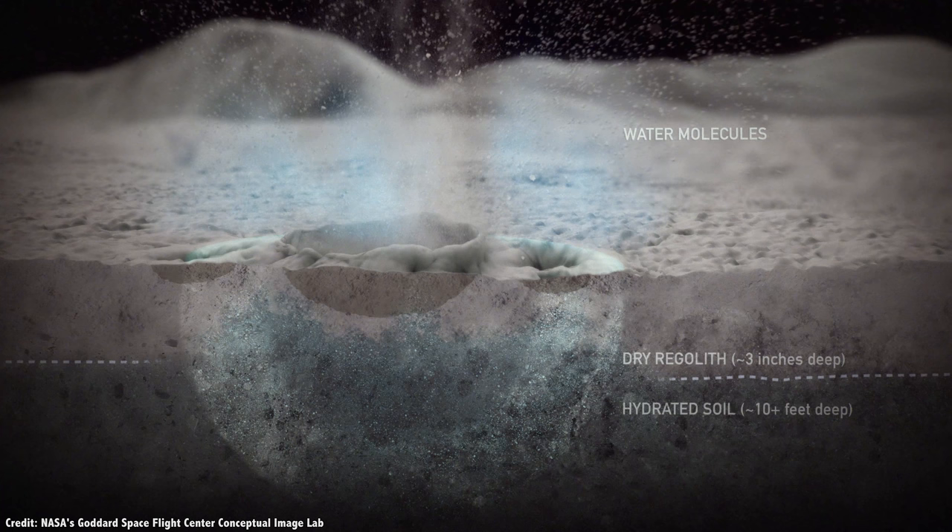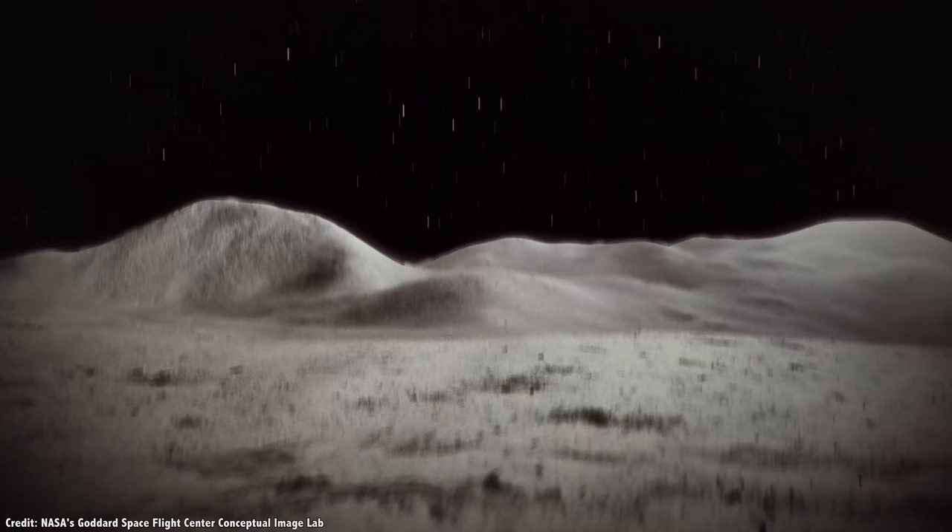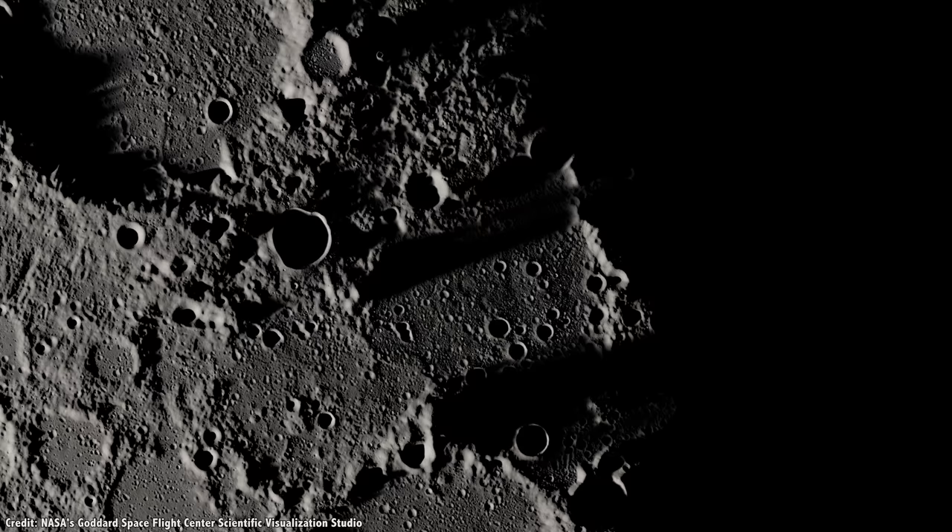It could be that comet impacts have been constantly replenishing the water on the surface of the Moon, which means that these deposits are just a few thousand years old. In order to know for sure, NASA and other agencies are planning a series of missions and experiments.